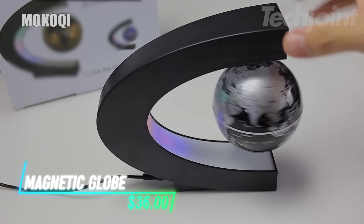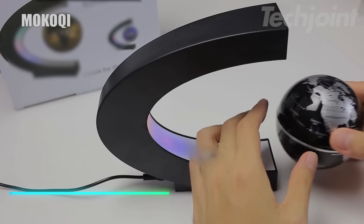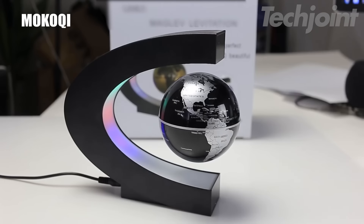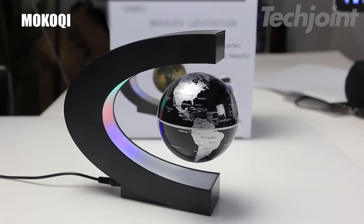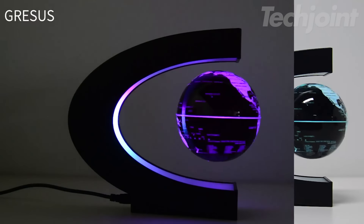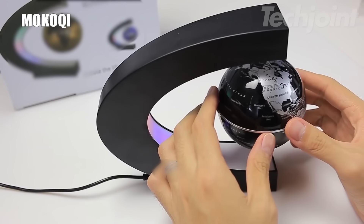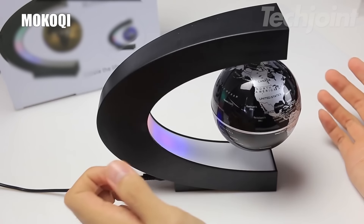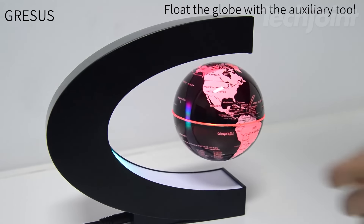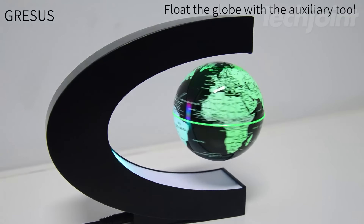This magnetic levitating globe is a captivating conversation starter that adds a touch of wonder to any room. The globe magically floats in midair, silently rotating for up to 25 minutes with a gentle spin. Three color-changing LEDs illuminate the globe, creating a mesmerizing visual display. Easy to install and fun to watch, this levitating globe makes a unique and memorable gift for kids and adults alike — whether displayed on a desk, bookshelf, or coffee table.